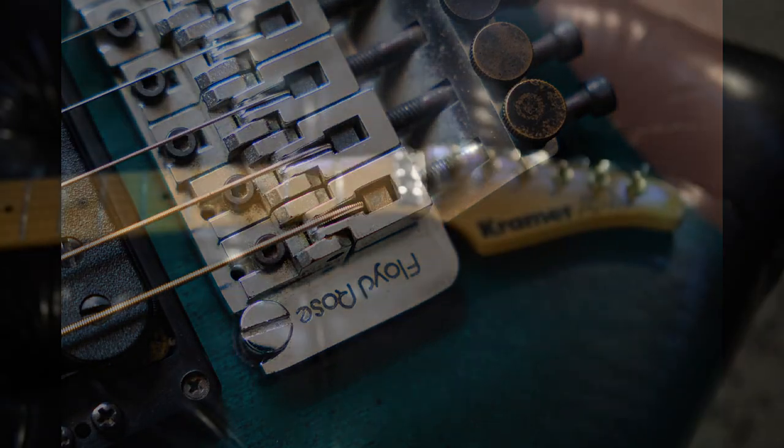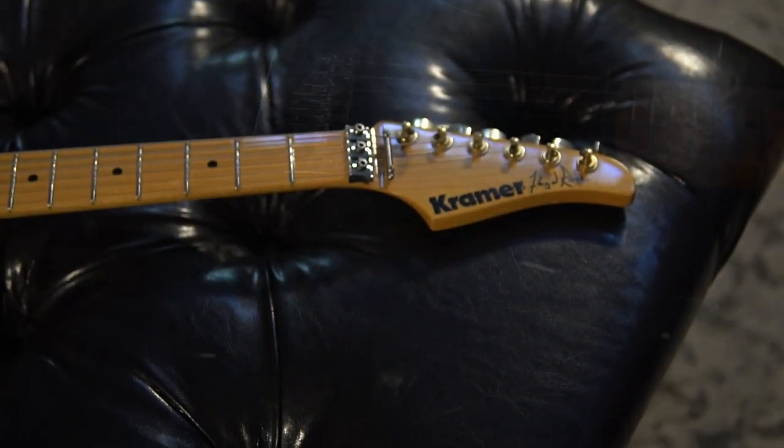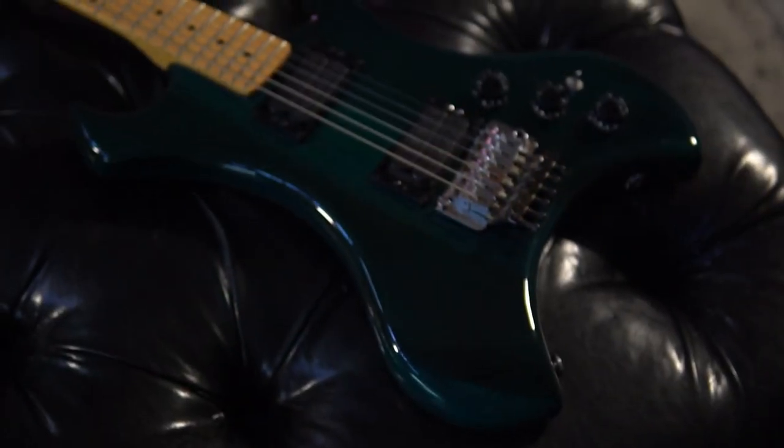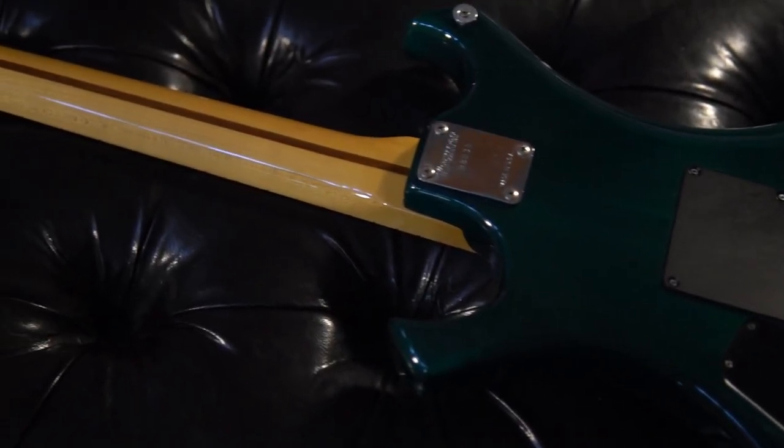Any 80s fans out there? If so, you'll love number 5 — a USA-made Kramer Floyd Rose Signature electric guitar. If a Voyager and a rich bitch had a baby, well, you get the idea.